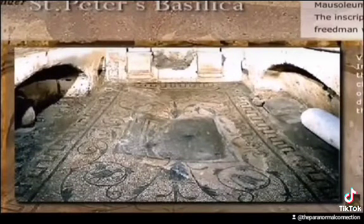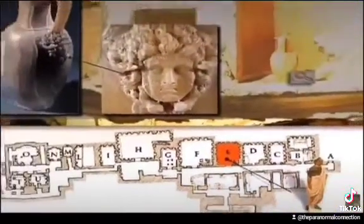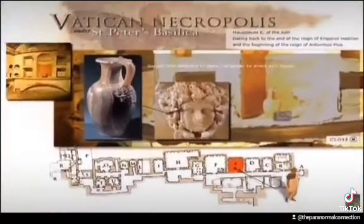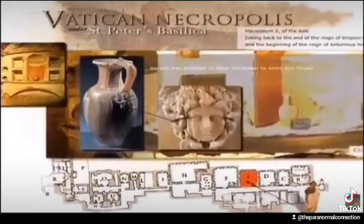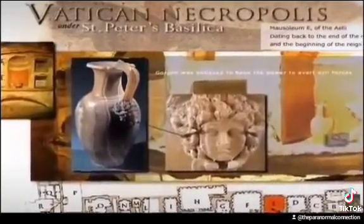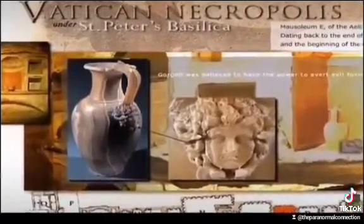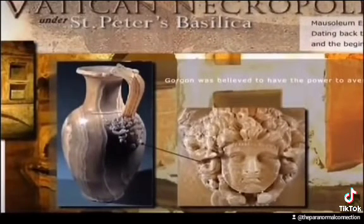So here we have a room where offerings are done to the dead — that's pretty common in Catholicism. Now if we look in the next room, room E, here they have a vase which has the image of a Medusa. So here underneath the Vatican we have a Medusa. This is a vase, yet it's kept underneath the Vatican. This could have easily been removed. If the Vatican was a holy church, you would think that they would have done this. You'd think underneath the Vatican they would have things that are sacred to Christ and not foreign gods, not idols and images of foreign gods.